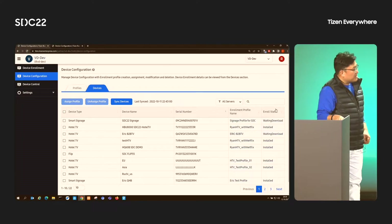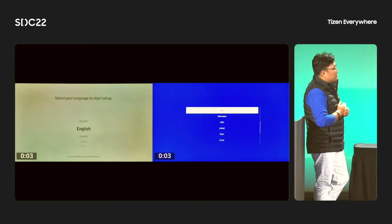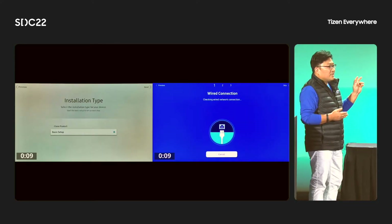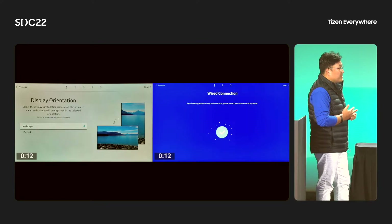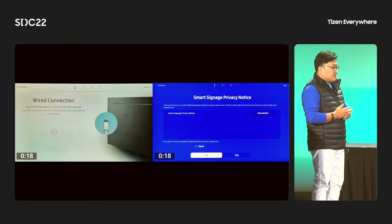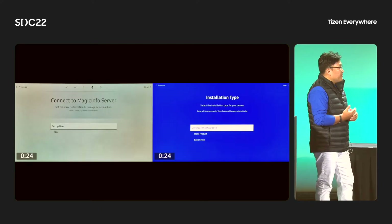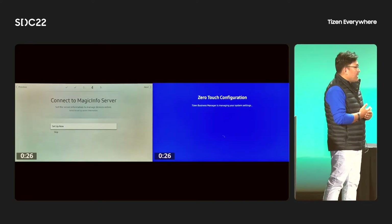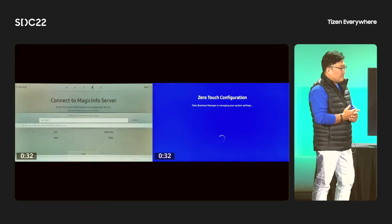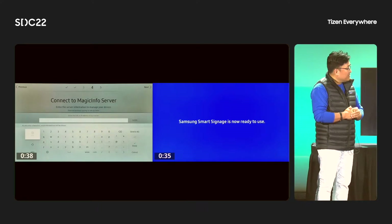On screen, you can see a comparison video showing the previous out-of-box experience. Previously, we had 10 or 12 steps to initialize and set up signage in the real field. With zero-touch configuration, you can save a lot of time and resources without needing an engineer to visit the target installation. Zero-touch configuration saves much time and resources. With this saved time and resources, you can focus on more meaningful work — like creating Tizen apps.